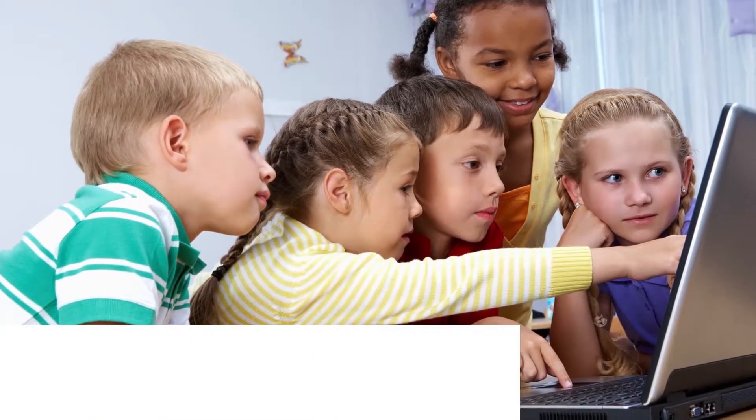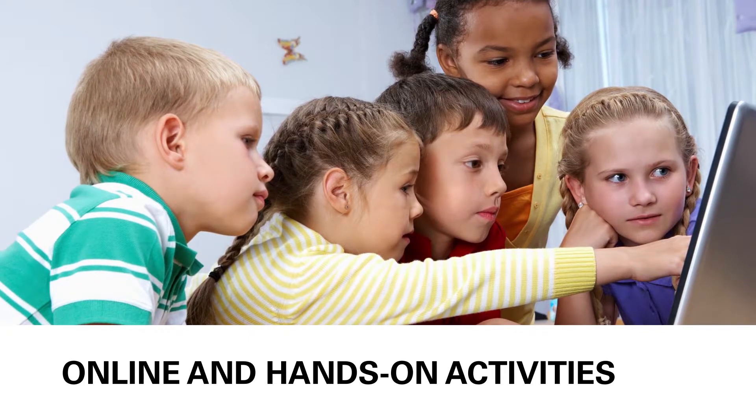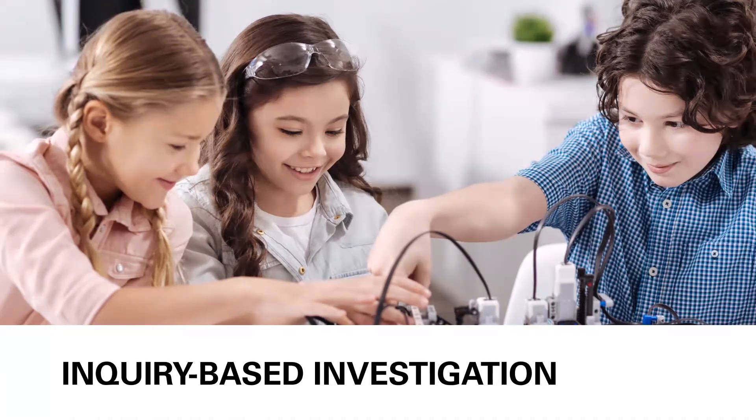All learning styles are represented in Science4Us. Each module includes online and hands-on activities, group discussions, collaborative projects, and inquiry-based investigations.